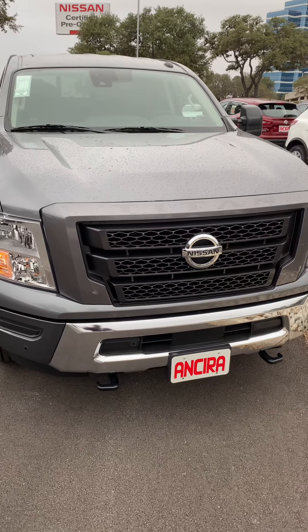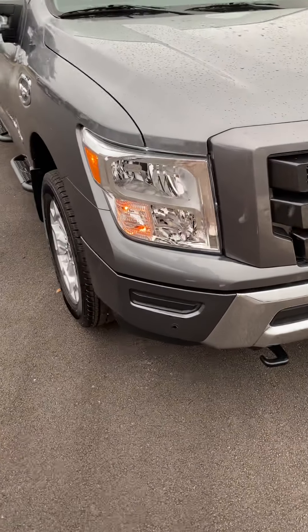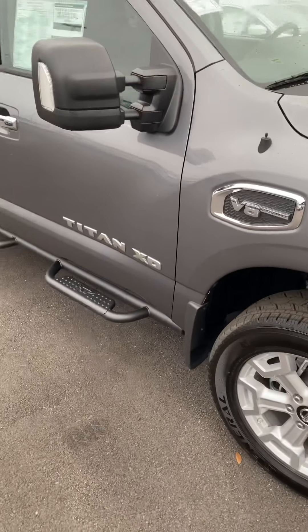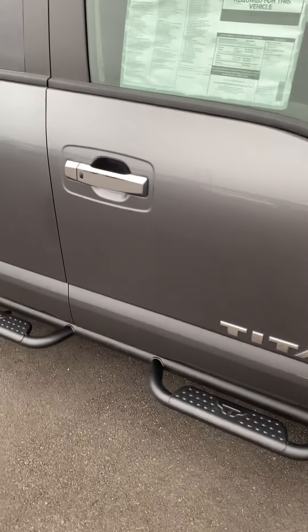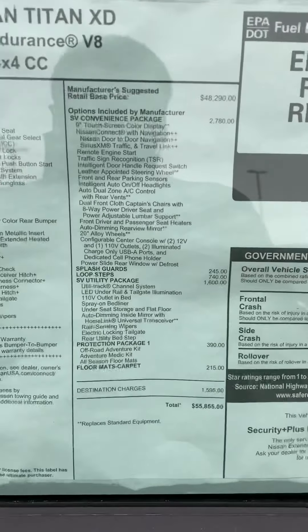As you can see, it has the auto start — good for 10 minutes. Front sensors, running boards. The key is entering. These are the other features that are on there.